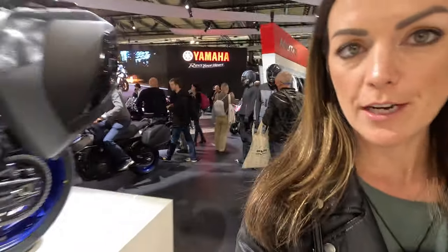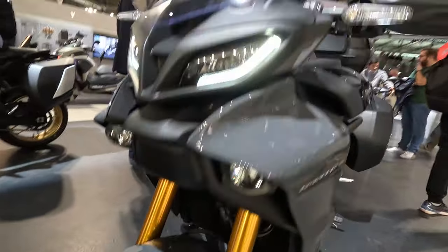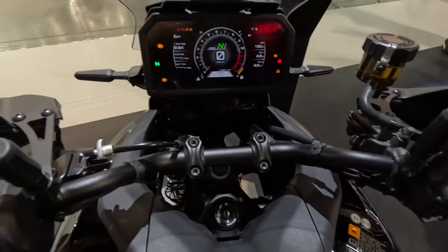The big news for Yamaha is the Tracer 9 GT Plus. They had the Tracer 9 and the Tracer 9 GT before — I did a very comprehensive video on that. I'm a huge fan of that CP3 three-cylinder engine. The key new feature is a radar system with a huge display that has many functions. The radar automatically keeps the distance to the vehicle in front of you, which you might know from cars.